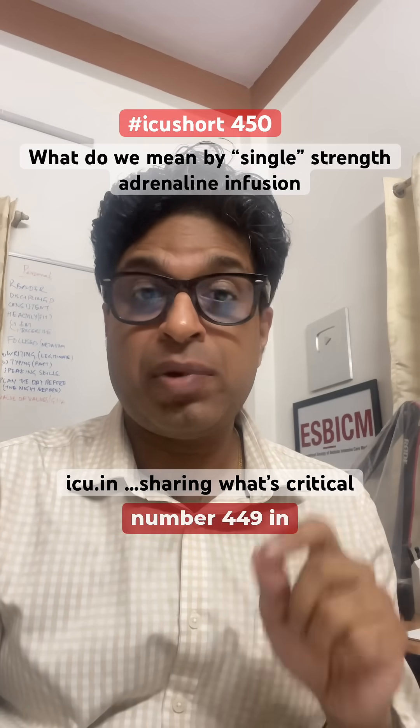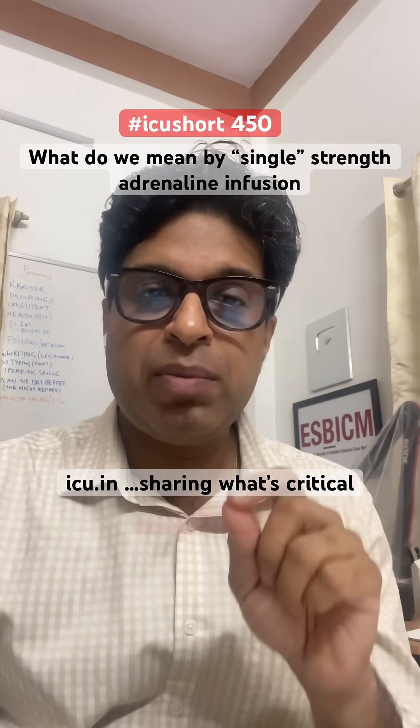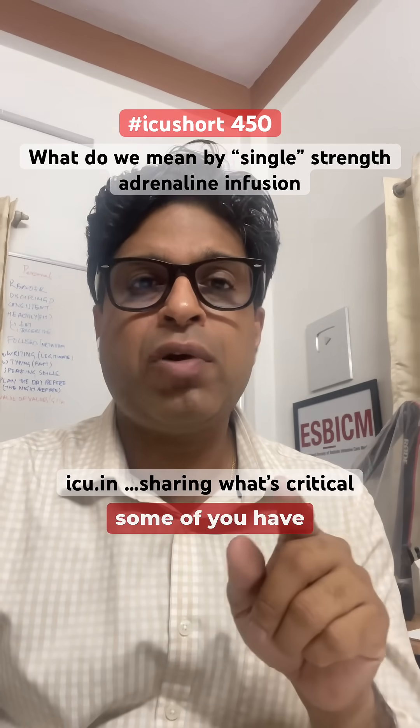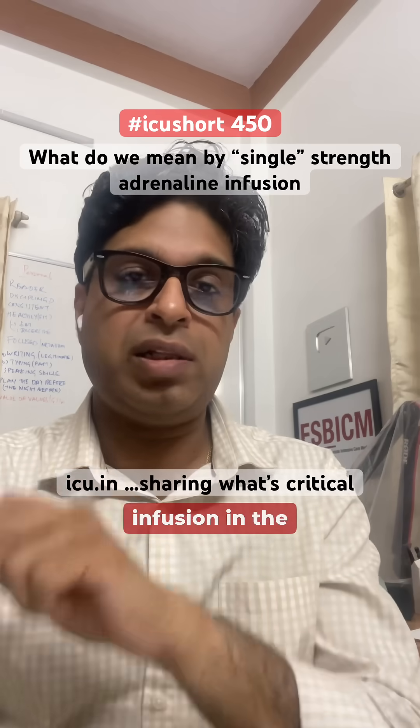Yesterday I posted an ICU shot number 449 in which I answered a question about what we mean by the single strength of noradrenaline infusion. When I was going through the comments of that particular video, some of you asked what we mean by the single strength of adrenaline infusion in the ICU.